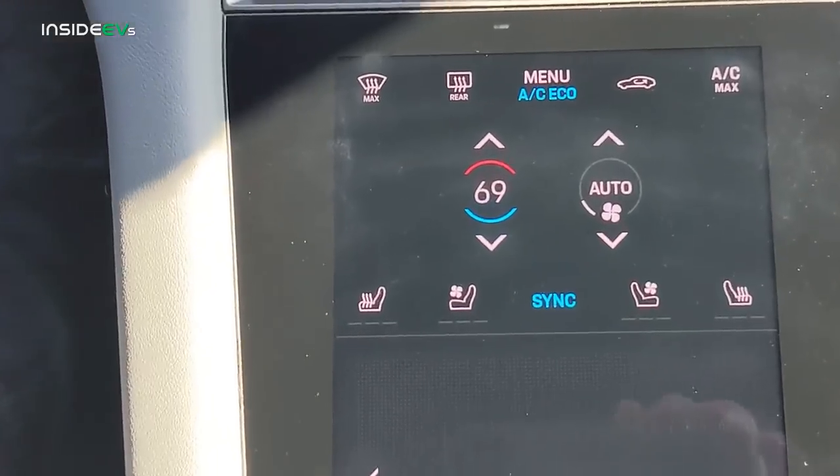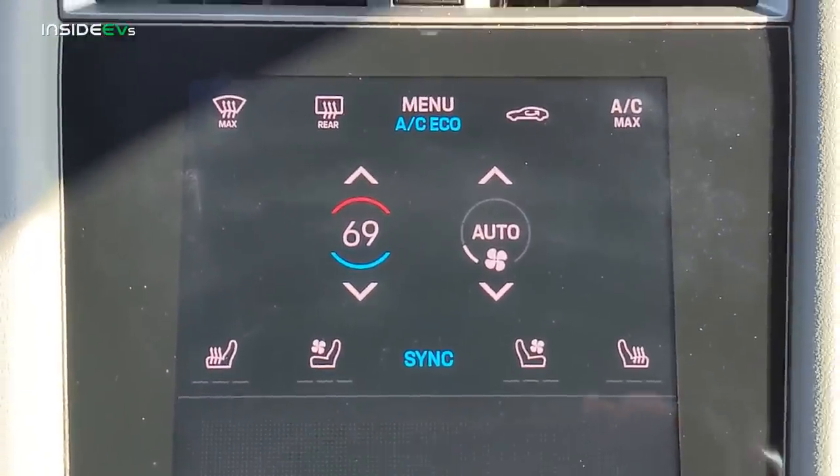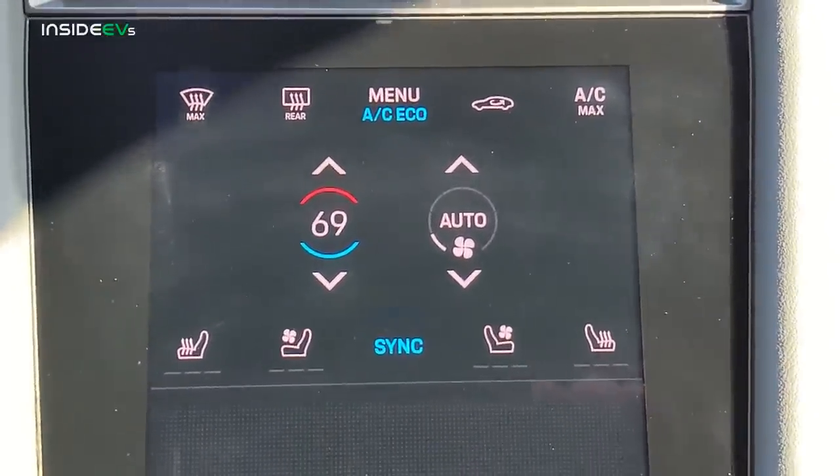We set the car in the most efficient driving mode it has. In the case of the Taycan, it's range mode. So I'm set in range mode. We always put the heating and cooling on — we'll set it on the lowest fan speed and somewhere between 68 and 72 degrees, depending on what makes us comfortable. In the case of today, I have it set at 69 degrees and at the lowest fan speed.